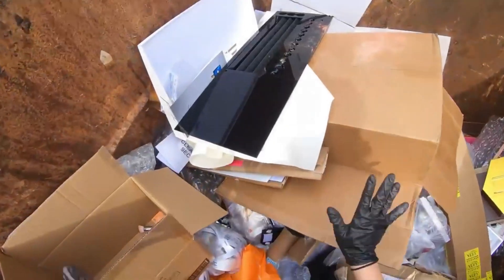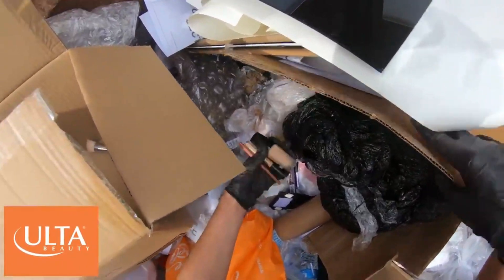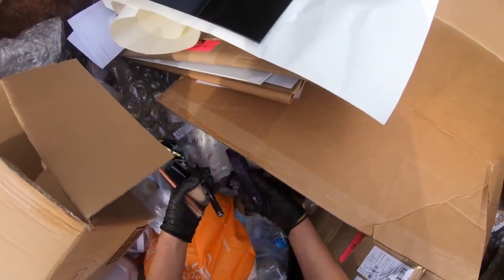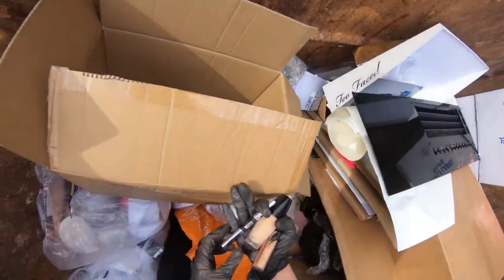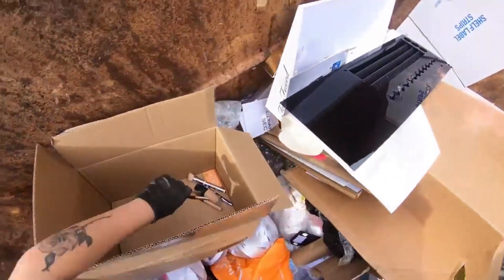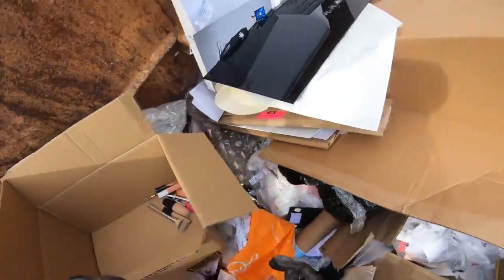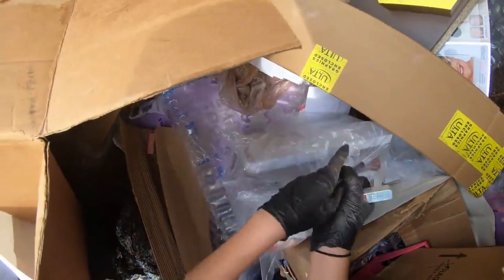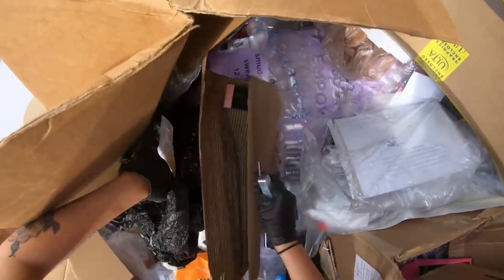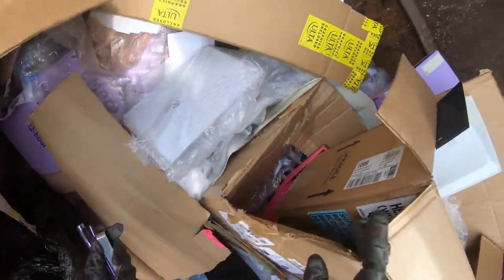I just have to fix the caps on them and they'll be perfectly fine. Looking through — there's a bunch of makeup at the bottom, empty box. I'm going to put everything in this box. Always good to take a gift card.